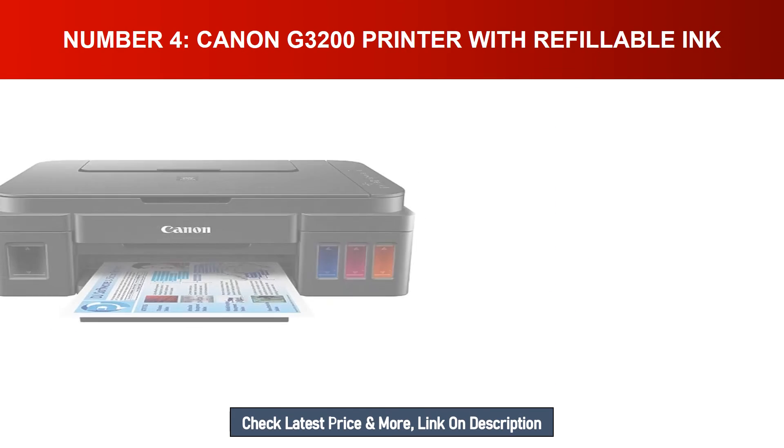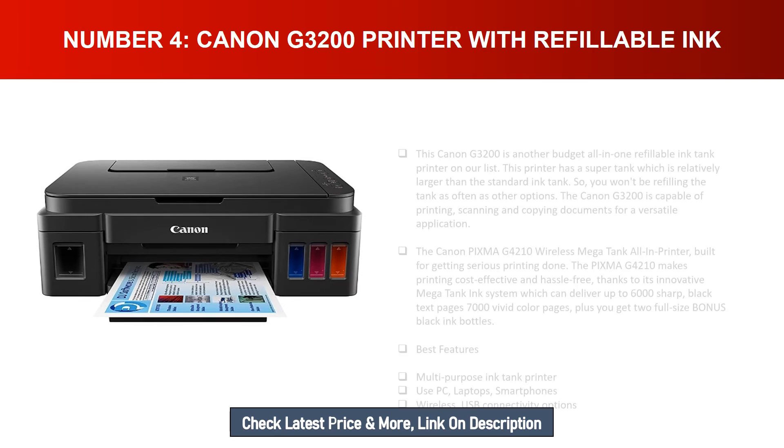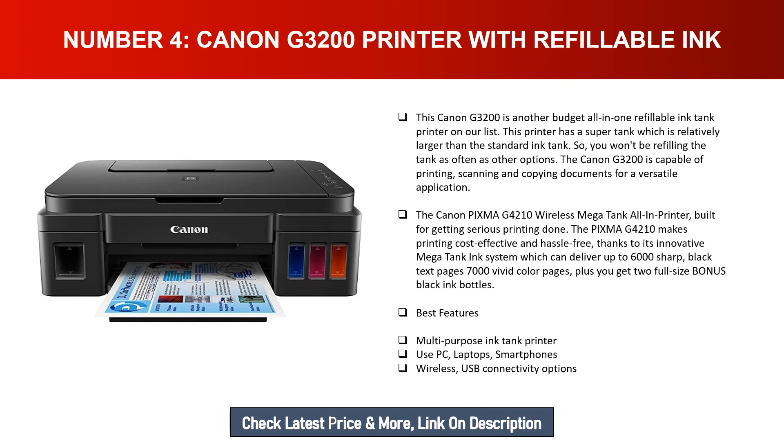Number four: Canon G3200 printer with refillable ink. This Canon G3200 is another budget all-in-one refillable ink tank printer on our list. This printer has a super tank which is relatively larger than the standard ink tank, so you won't be refilling the tank as often as other options. The Canon G3200 is capable of printing, scanning, and copying documents for a versatile application.